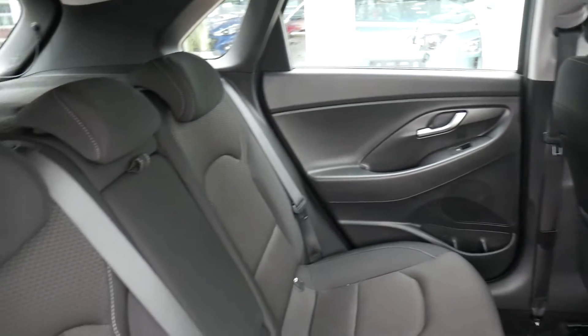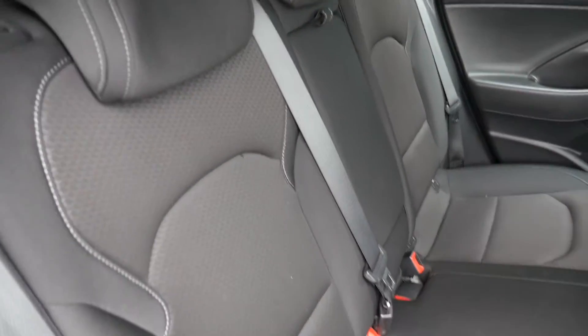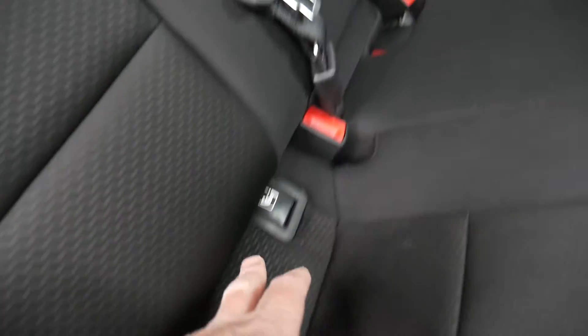Very good leg and headroom. There are three full seatbelts across the back, ISOFIX fittings on the two outer seats, and a centre armrest. There are pockets on the back of the front seats for additional storage, and electric windows in the rear as well.